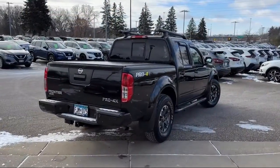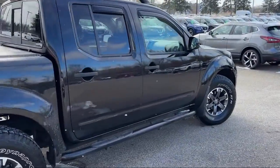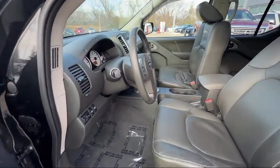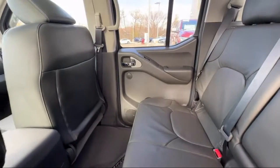It also features a roof rack, Rockford Fosgate Premium Audio System, heated door mirrors, parking sensors, Pro 4X utility package, Sirius XM satellite radio, keyless entry, and has less than 20,000 miles on the odometer.